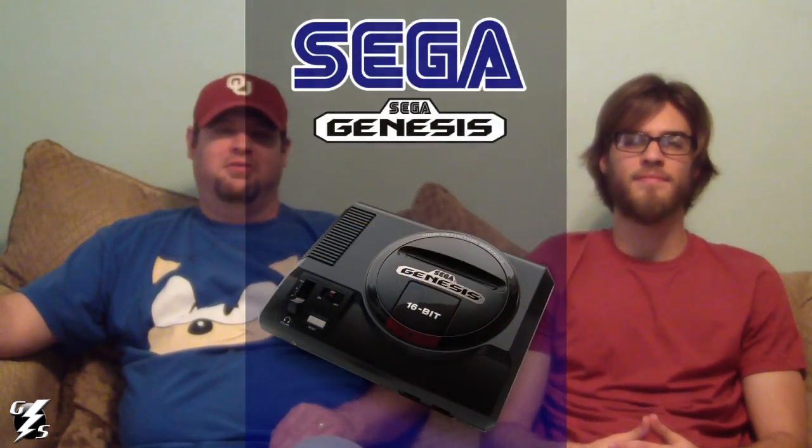My favorite console to collect for is the Sega Genesis. For one, it holds a lot of nostalgia for me. It was the console that really brought the arcade experience home for the first time for me. I had a ColecoVision and a Commodore 64, and a Sega Master System. Those games were pretty fun, but they weren't on the level of arcade games. When the Genesis first came out and I got mine, it was pretty much like having an arcade machine.